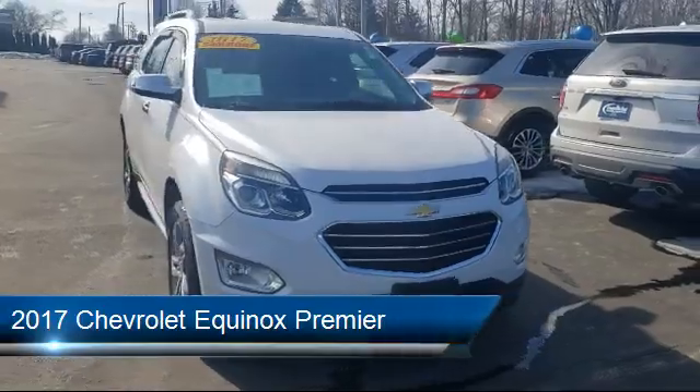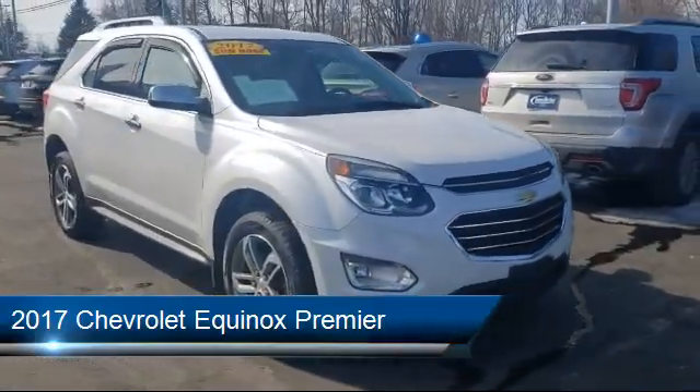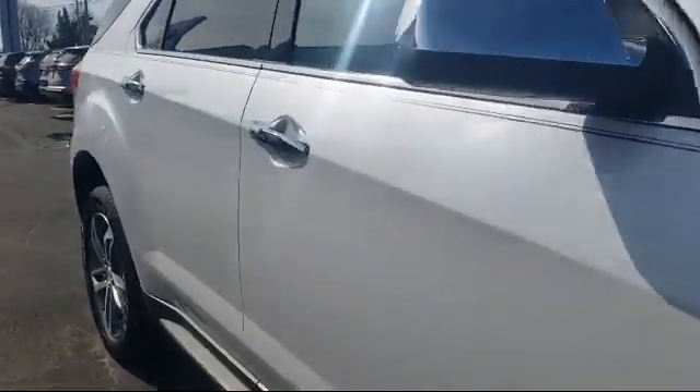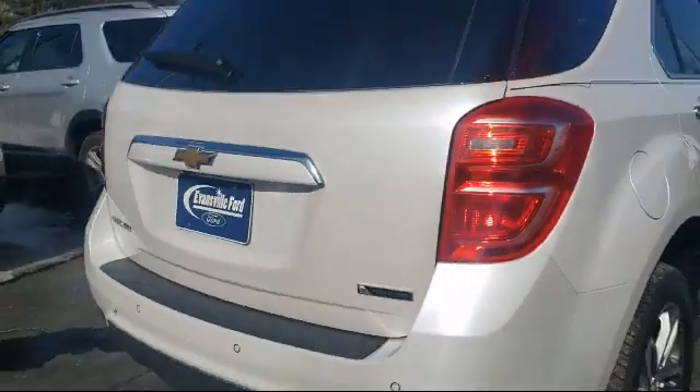It comes equipped with Preferred Equipment Group 1LZ, heated driver and front passenger seat, roof rack, Sirius XM satellite radio, heated front seats, and keyless entry.